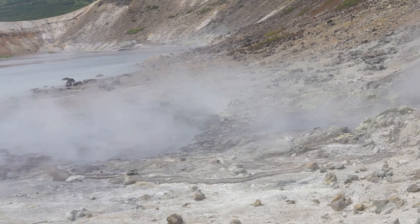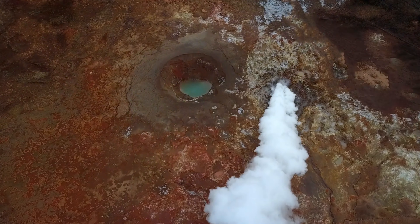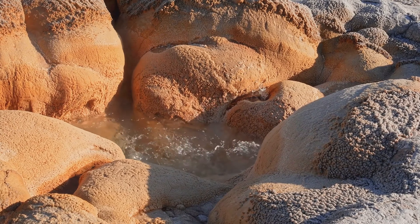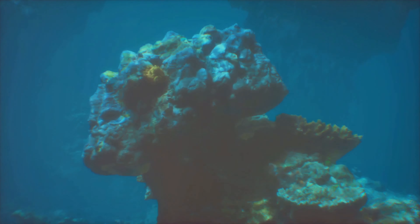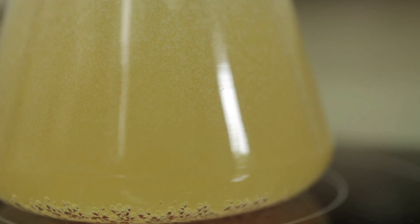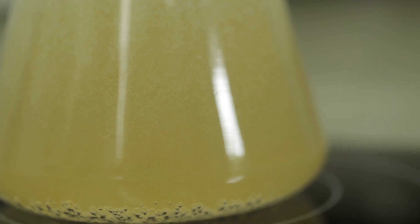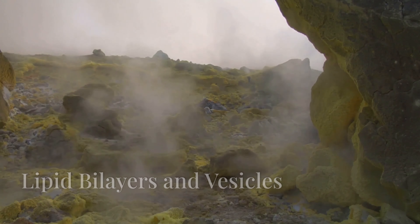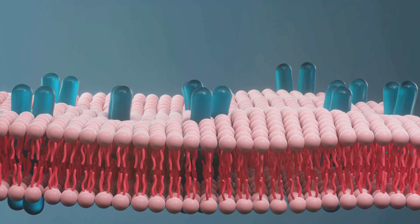Beneath the surface of the primordial ocean, a unique environment thrived around hydrothermal vents. These vents, with their mineral-laden waters and extreme conditions, created pockets where chemical reactions occurred at an accelerated pace. It was here, amidst the towering chimneys of precipitated minerals, that the first protocell began to take shape. The formation of the first protocell was a culmination of countless molecular interactions and reactions, each contributing to the increasing complexity of the organic soup. In this rich chemical milieu, lipid molecules, composed of hydrophobic tails and hydrophilic heads, spontaneously assembled into bilayers.